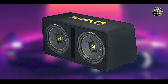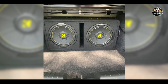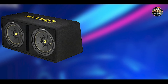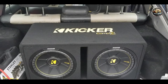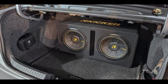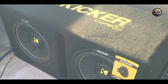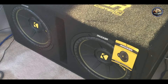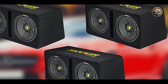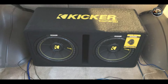Benefits and usage: The Kicker 44CWCD122 is ideal for bass enthusiasts who want to feel the thump of their music. Its powerful output allows you to enjoy your favorite tracks without distortion, and the compact design makes it suitable for smaller vehicles. Installation is simple with straightforward wiring options and included mounting hardware, compatible with a range of amplifiers. Built to withstand car audio environments, its polypropylene cone and sturdy rubber surround provide solid durability and long-lasting performance.